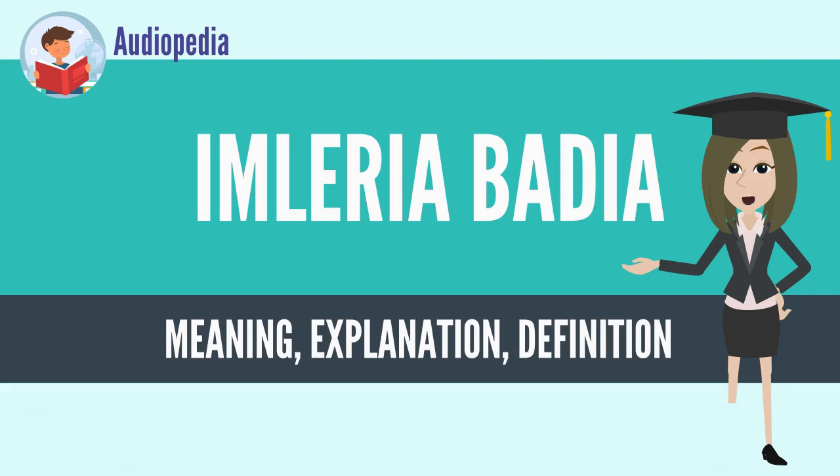First described scientifically by Elias Fries in 1818, the Bay Bolete was reclassified as Xerocomus badius in 1931, and it is still listed thus in several sources. Modern molecular phylogenetic studies show Xerocomus to be polyphyletic — not descended from a common ancestor — and the Bay Bolete is not particularly closely related to species in that genus.